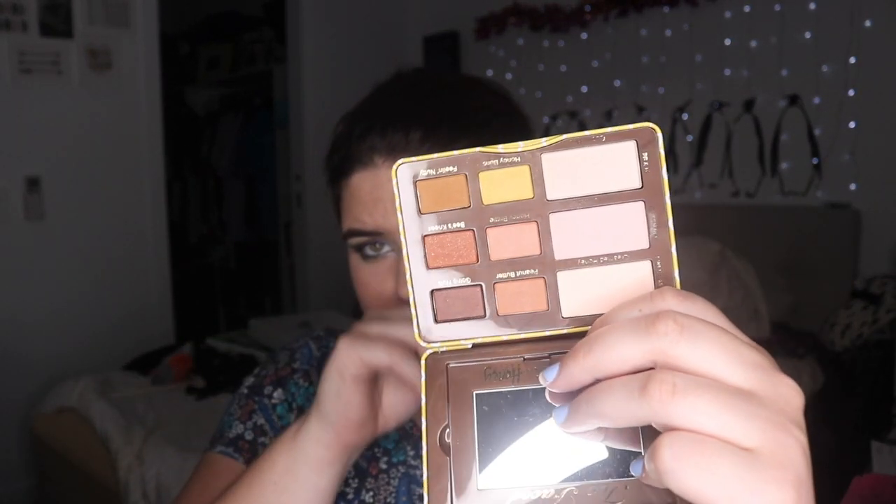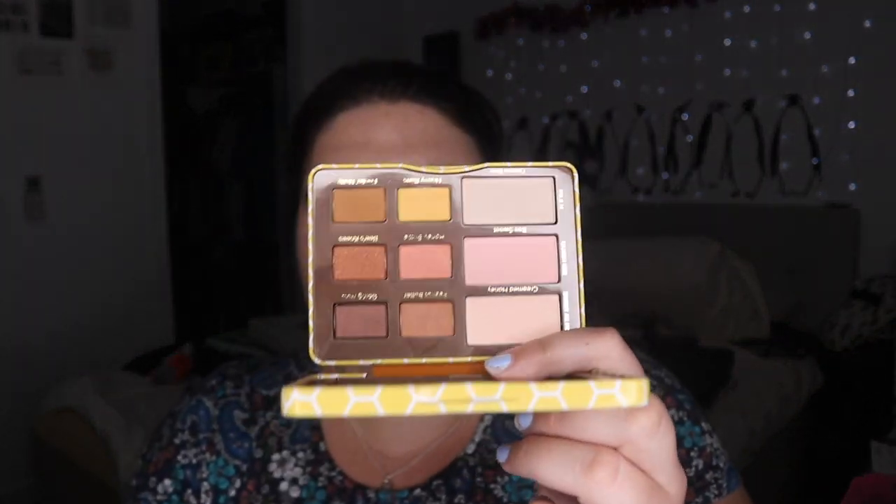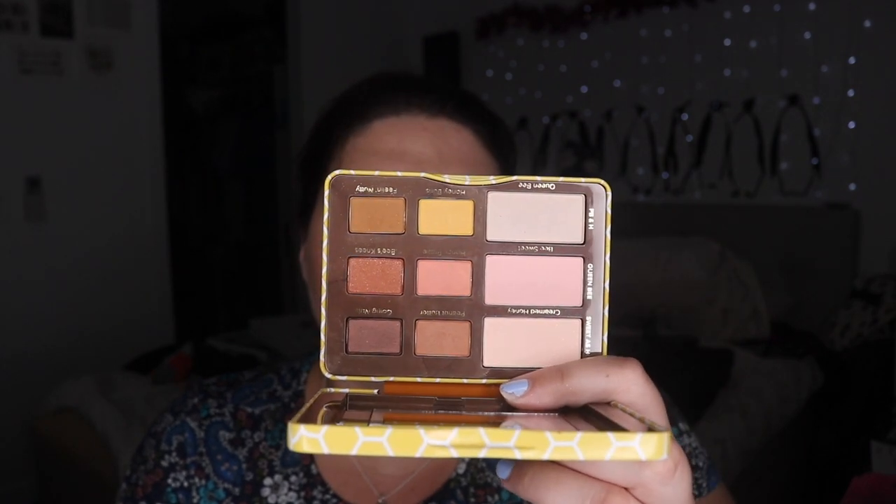Moving into Too Faced — we've got the Peanut Butter and Honey palette. I do pull into this palette sometimes just because it makes me happy; I like the theming. Honey Buns is the yellow in here and I like it, it's not amazing but it's nice. The Bee's Knees shade, which is a shimmery brown, is the shade that makes me want to hold on to it. It still smells nice, but I feel like someone who loves neutrals could get so much more use out of this than me.